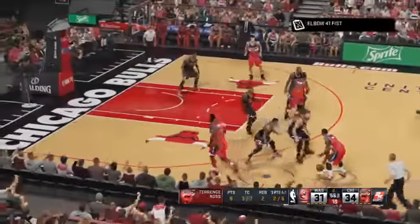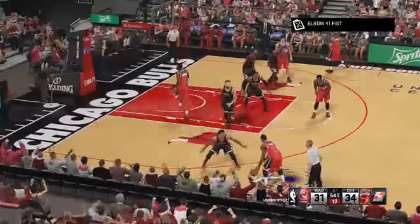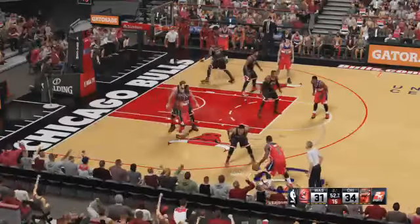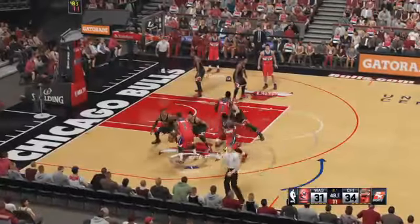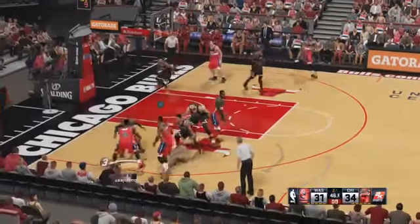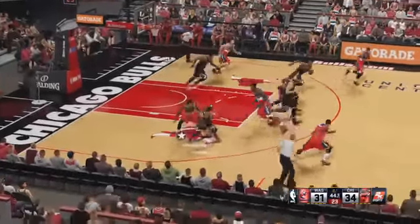That is not enough coverage, got to do better than that defensively — basically no coverage. Defense did not look very good there. Now here's Wall, pass to Smith, stolen by Rhodes.